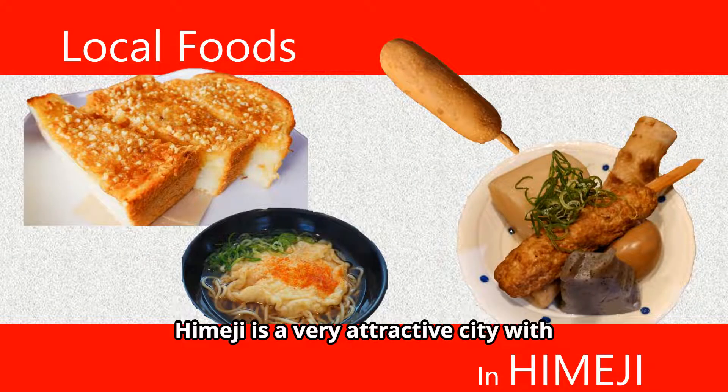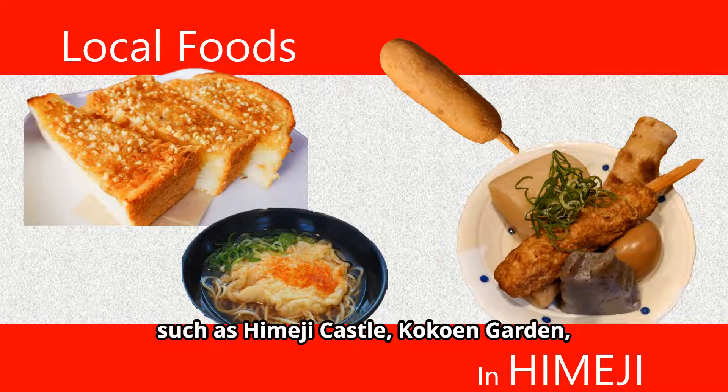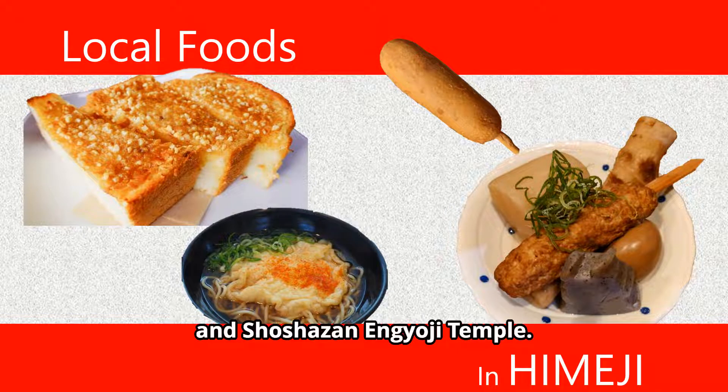Welcome to Japan! Himeji is a very attractive city with several popular tourist spots such as Himeji Castle, Kokon Garden, and Shoshazan Engyoji Temple.